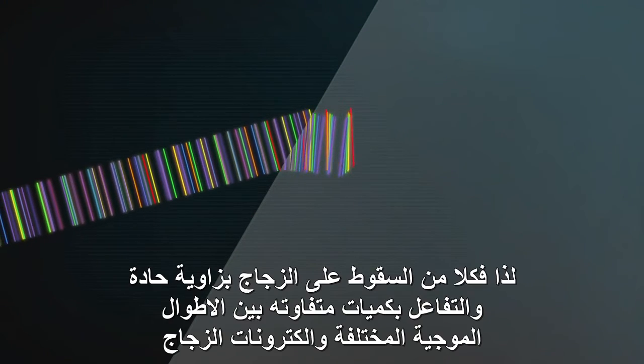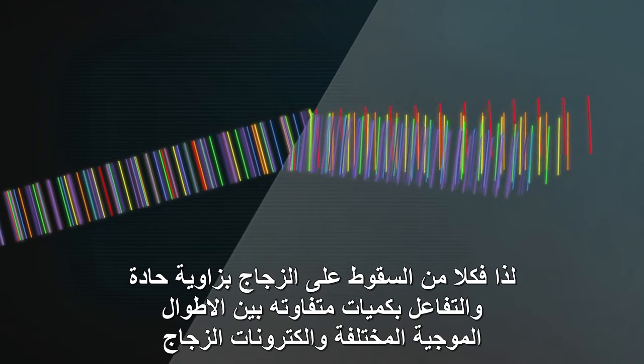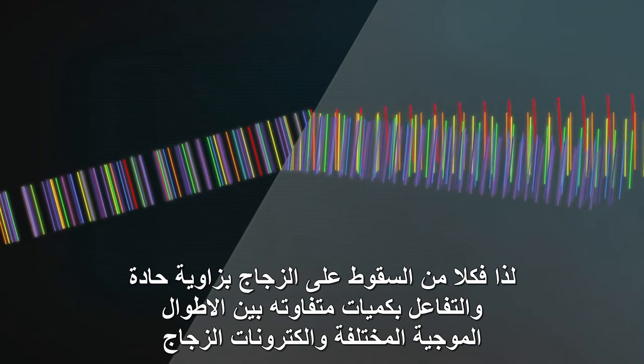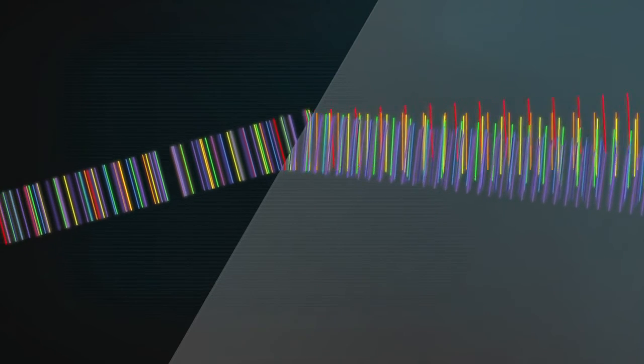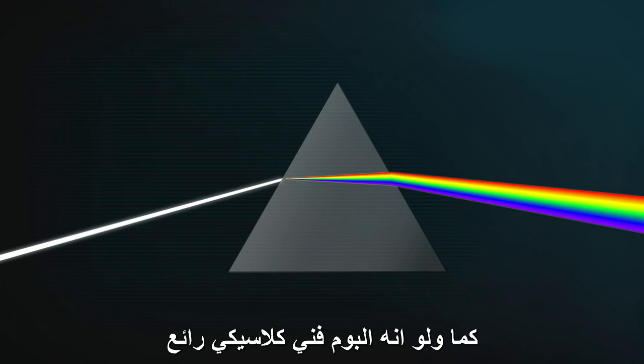So it's the combination of hitting glass on an angle, and different wavelengths interacting with the electrons in the glass different amounts, that makes light hitting a prism spread out into a beautiful spectrum of colour. And some classic album cover art.